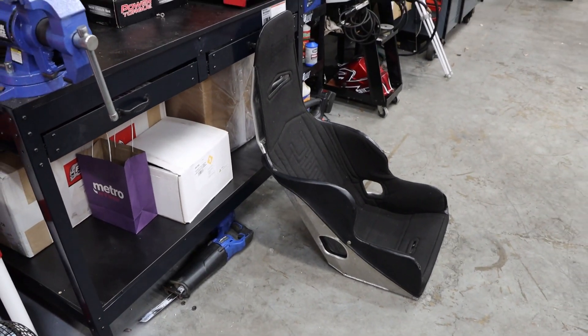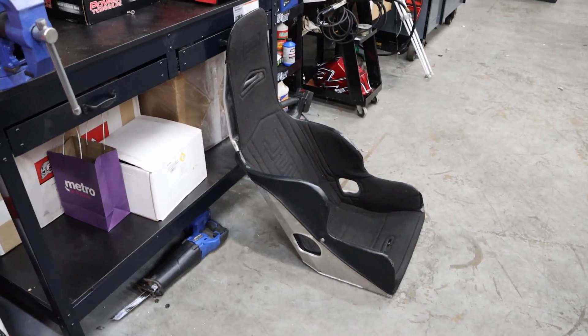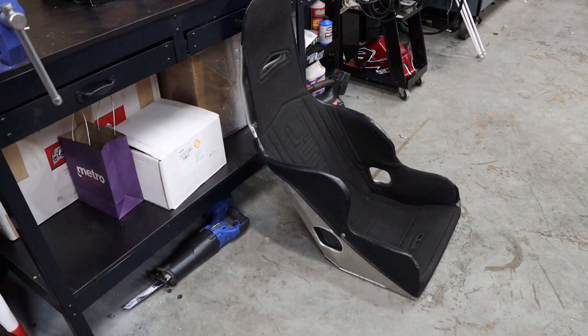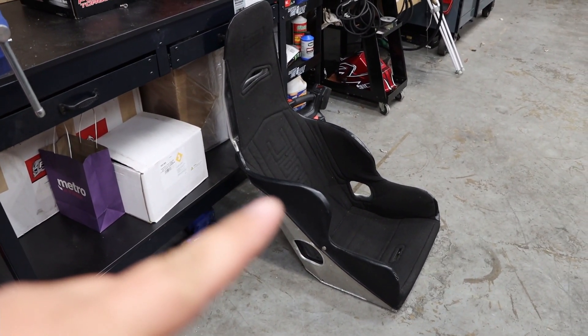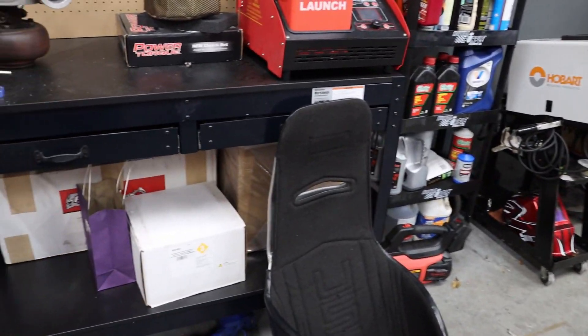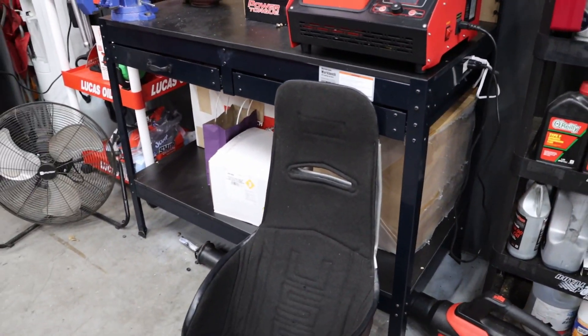I got a little secret for the Mustang here — got a seat finally. Well, I'm going to look for another seat as well. This is just like a Kirkey 18-inch with, I think, a 20% layback, so it's a nice, relaxed sitting position. Still trying to get a bunch of parts for the Mustang; still waiting on everything.